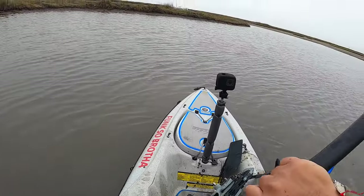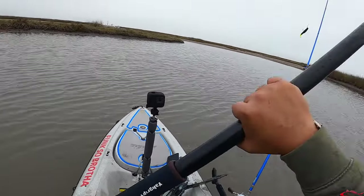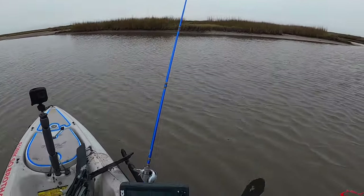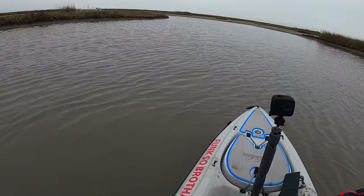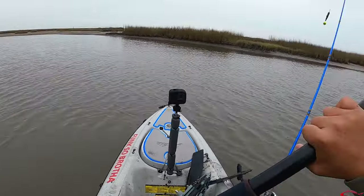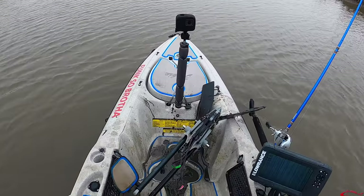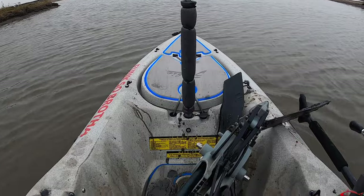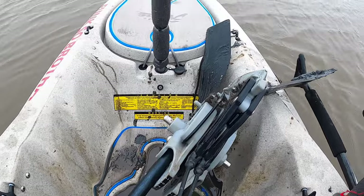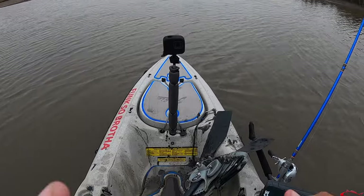I literally had to dig a hole next to my kayak and run my drive over it so I'd be able to pull my drive out because I ran aground with it. You can get out and lift your kayak up — it's easier with two people, but there's no way you can get out into this mud. Look at that — that's mud coming all the way up. There's no way. My drive is just trashed, golly.